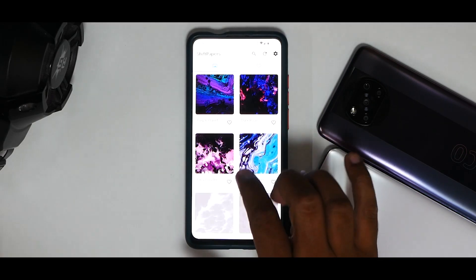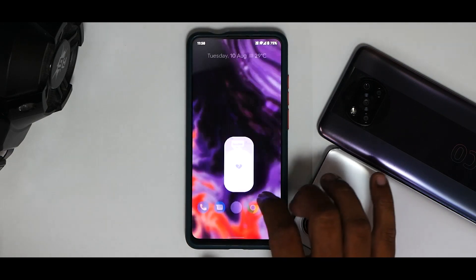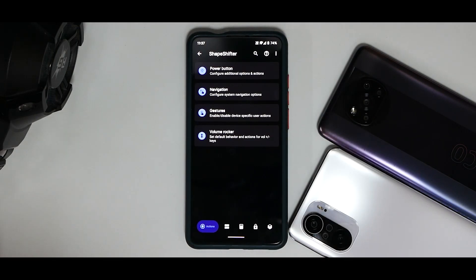You have something called ShapeShift Papers which includes pretty beautiful wallpapers — this is the first release of that, which is a nice addition. Going into Settings, you'll see that ShapeShift OS for the Redmi K20 Pro comes with a sort of purple accent which I really like.